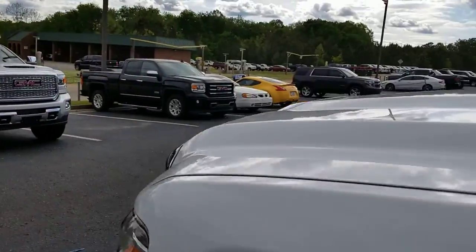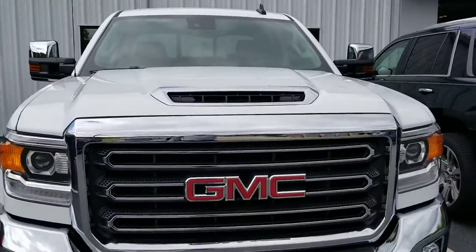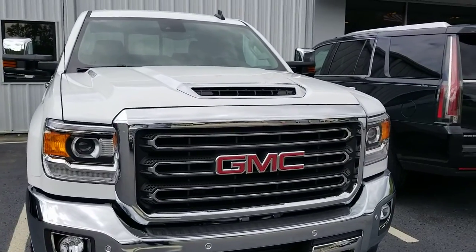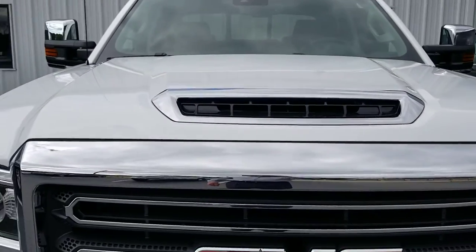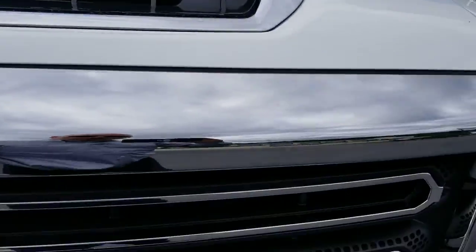This one has quite a bit more horsepower and torque. This is the new design on the hood there — brings extra air in for that extra horsepower.